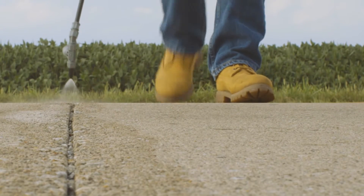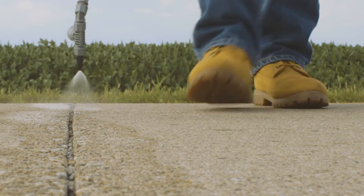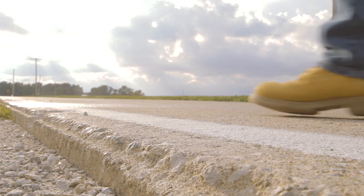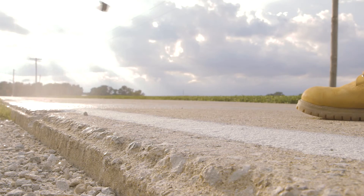Give your concrete projects on the open road a longer life. Save on application and maintenance costs while being sustainable, renewable, and benefiting U.S. agriculture and U.S. farmers.